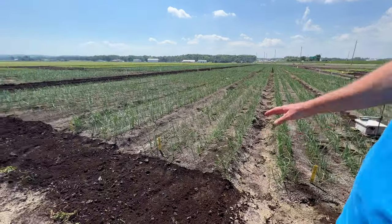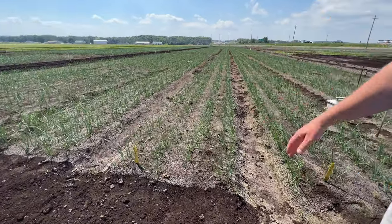What are we looking at right now? So this is onions.